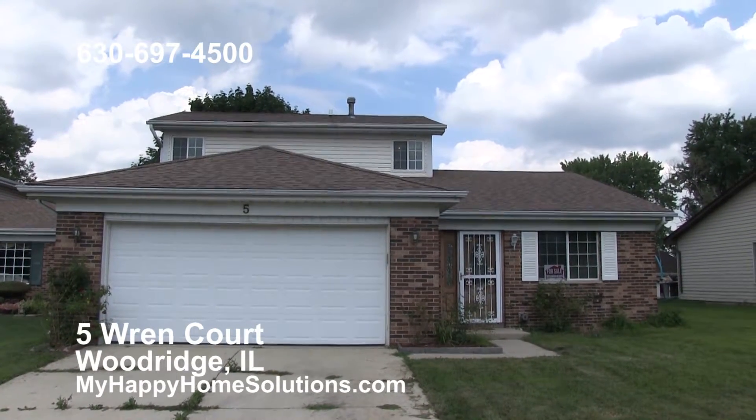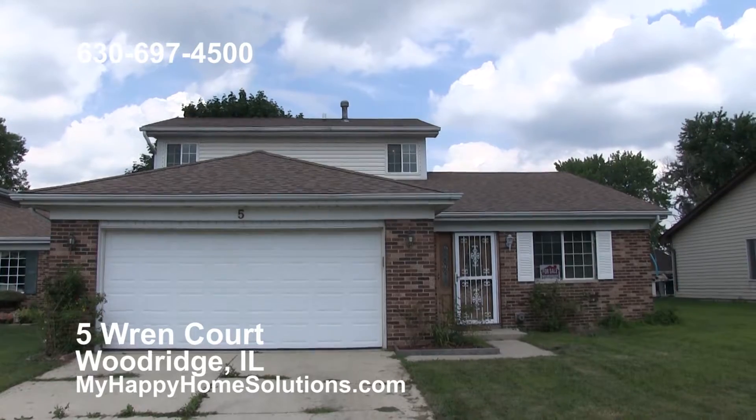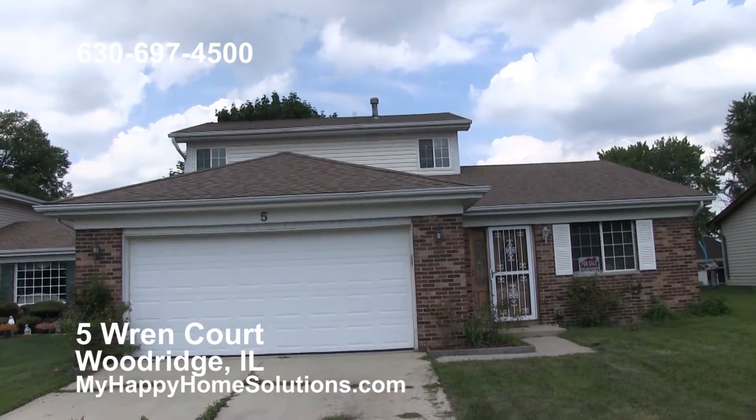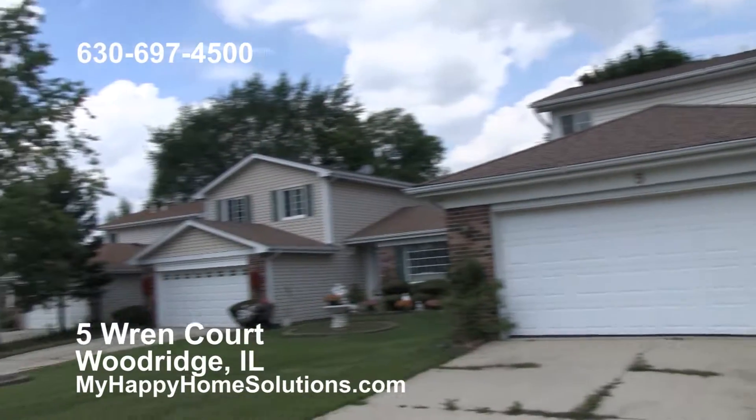We're at 5 Wren Court in Woodridge. This is a beautiful four-bedroom, two-bath home in a fantastic neighborhood on a cul-de-sac.